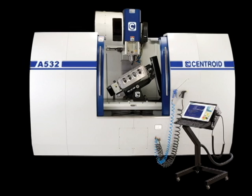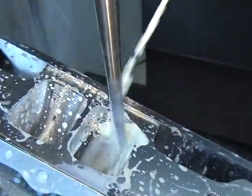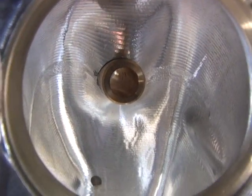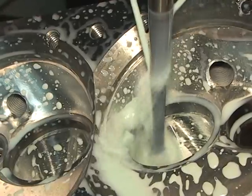Centroid's A532 Engine Shop CNC Machining Center combines the functionality of three CNC machine tools into one machine. First up is Centroid's proven 5-axis CNC cylinder head porting technology. Exact port matching along with incredible surface finishes can be produced in the least amount of time — simply the best way to reproduce race-winning, dyno-proven cylinder head designs.